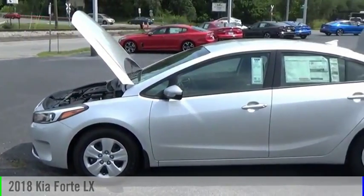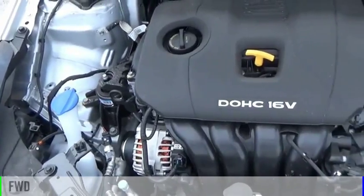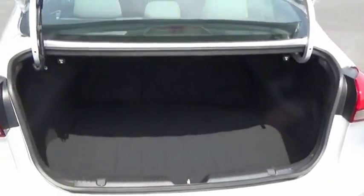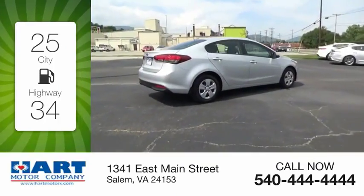We are pleased to show you the 2018 Forte. This vehicle is powered by a front-wheel drive, four-cylinder, 2.0-liter engine, and comes with a six-speed manual transmission. Great fuel efficiency saves you money by requiring fewer trips to the gas station.